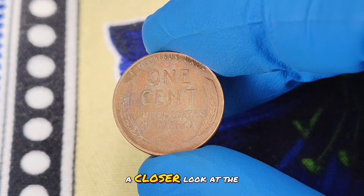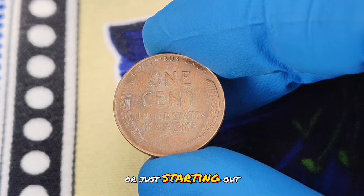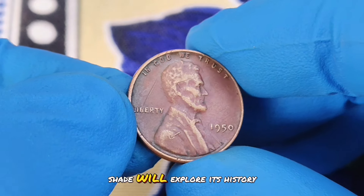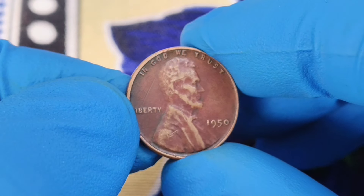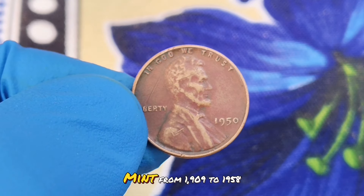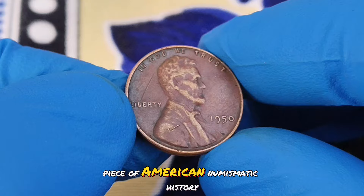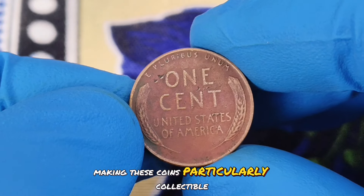And there you have it — a closer look at the valuable 1957D wheat penny in uncirculated condition. Whether you're a seasoned collector or just starting out, understanding the value of such coins adds a new dimension to your collection. Next up: the 1951 cent coin without a mint mark in a stunning red color shade. We'll explore its history, unique characteristics, and why it's commanding impressive values in today's market. The wheat penny, officially known as the Lincoln wheat cent, was produced by the United States Mint from 1909 to 1958. Featuring Abraham Lincoln on the obverse and two ears of wheat on the reverse, this coin is a significant piece of American numismatic history. It was replaced by the Lincoln Memorial design in 1959, making these coins particularly collectible.